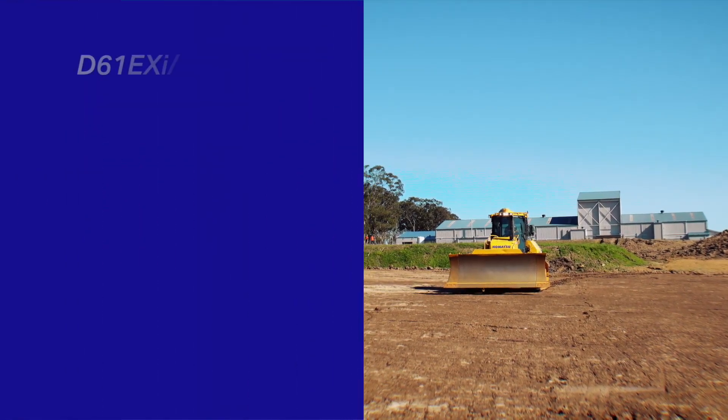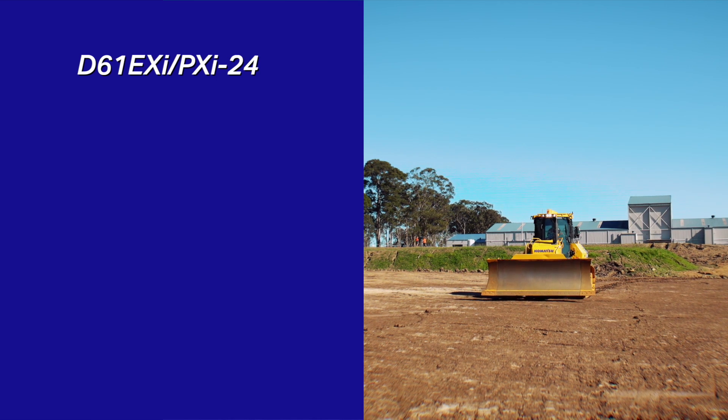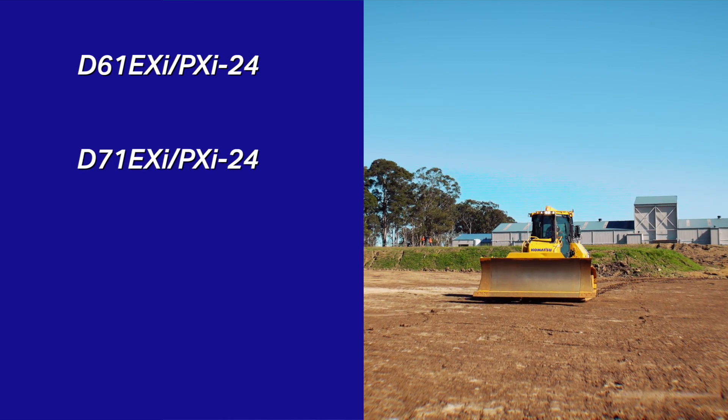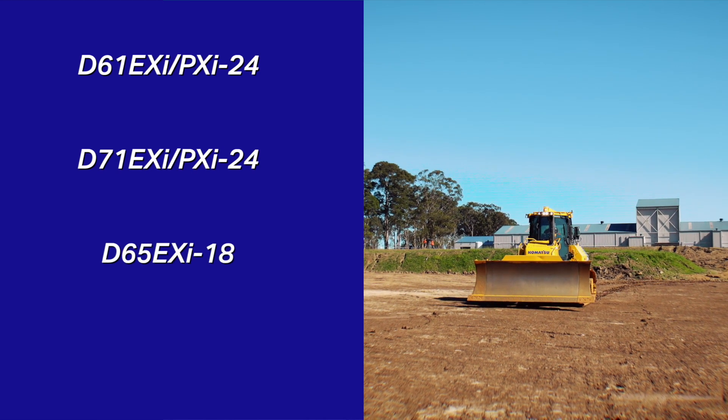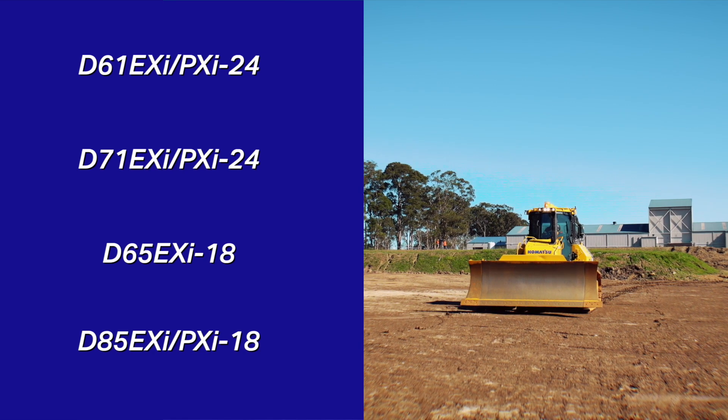These features are all available on the D61EXI and PXI 24, the D71EXI and PXI 24, the D65EXI 18, and the D85EXI and PXI 18 models.